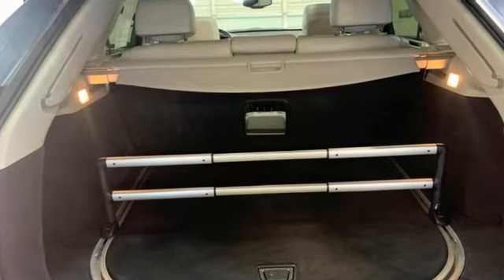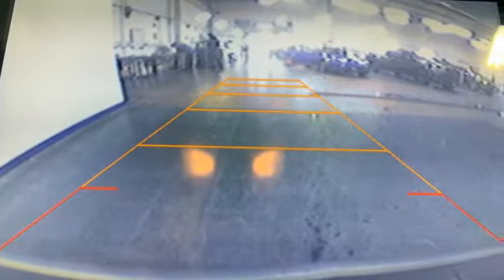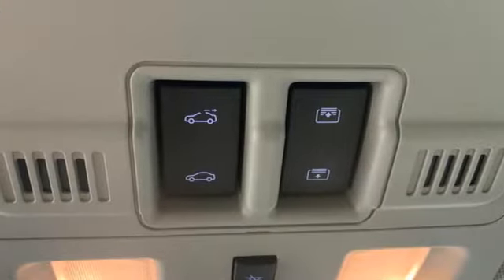Auto-dimming rear view mirror, memory exterior door mirror settings, front heated leather bucket seats, Bluetooth wireless audio streaming, V6 engine, dual zone climate control.